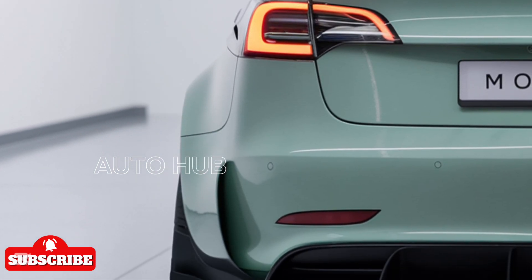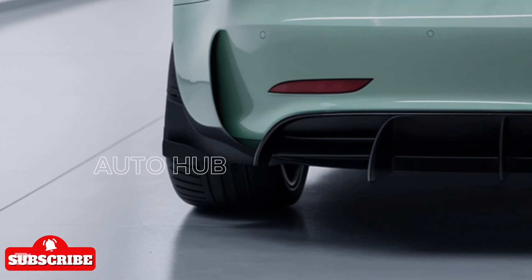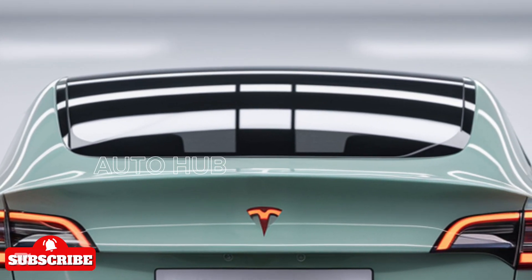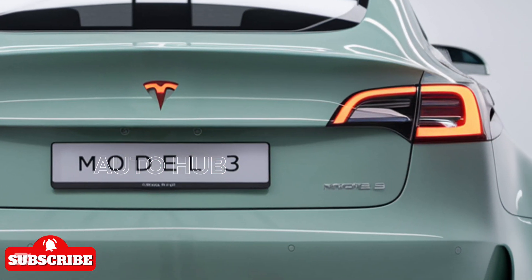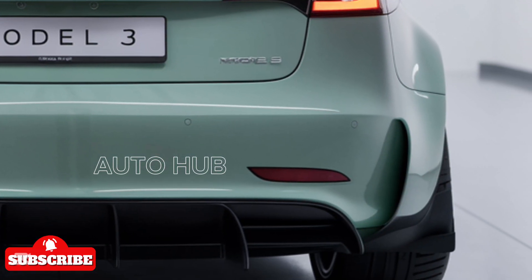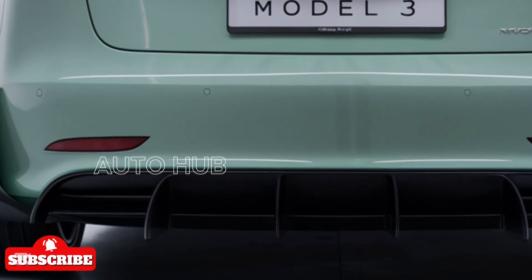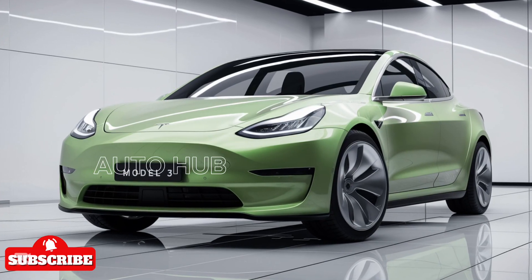Tesla's new battery technology enhances energy density, pushing the long-range model's range beyond 350 miles per charge. The upgraded suspension and steering response make handling sharper, providing a more engaging drive. Tesla has also improved regenerative braking, optimizing energy recovery and efficiency.